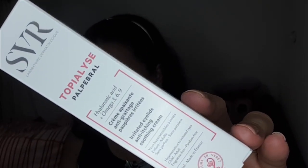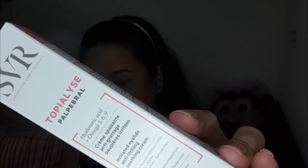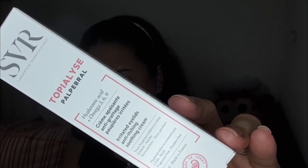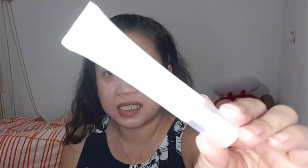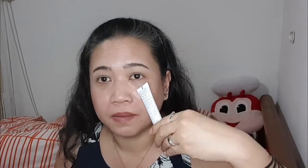Last but not the least is the SVR Topialyse Dry Sensitive Eyelid Cream. Oh my goodness, I need this! It's 15 euros and it calms and soothes sensitive and itchy eyes with this gentle treatment for dry and easily irritated skin. So how do you use this? Apply in the morning and evening to the eyelids and eye contour — so it's an eye cream. It didn't say whether it can reduce your eye bags, but I'm tired — can you see my eye bags?